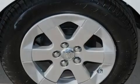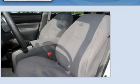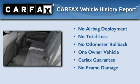With an EPA estimated rating of 45 miles per gallon on the highway, fuel efficiency is still high on the list of priorities. This car has had only one owner, and it qualifies for the Carfax buyback guarantee.